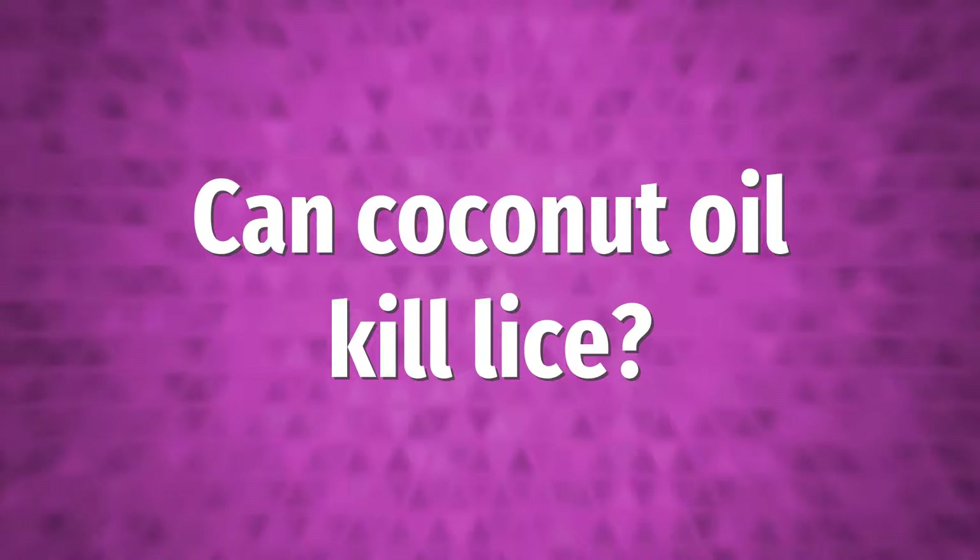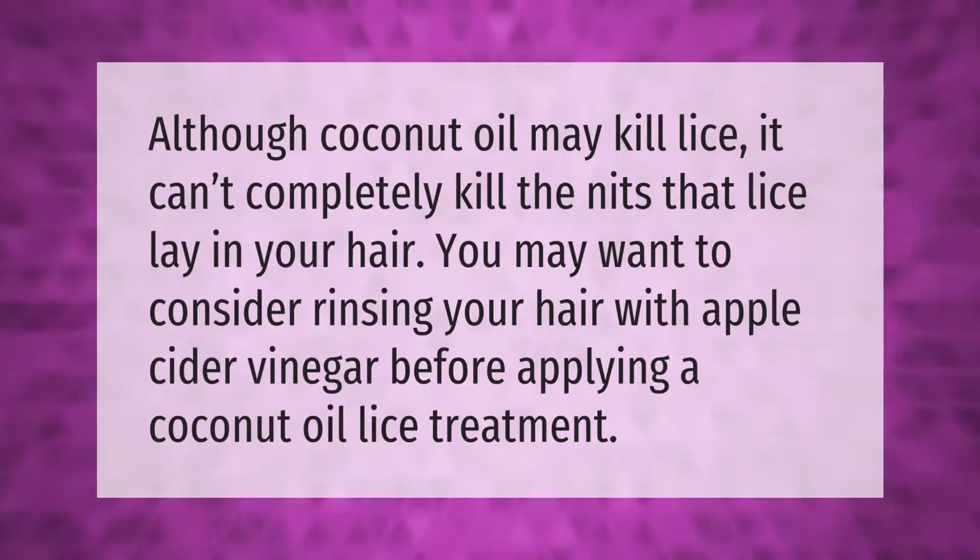Although coconut oil may kill lice, it can't completely kill the nits that lice lay in your hair. You may want to consider rinsing your hair with apple cider vinegar before applying a coconut oil lice treatment.